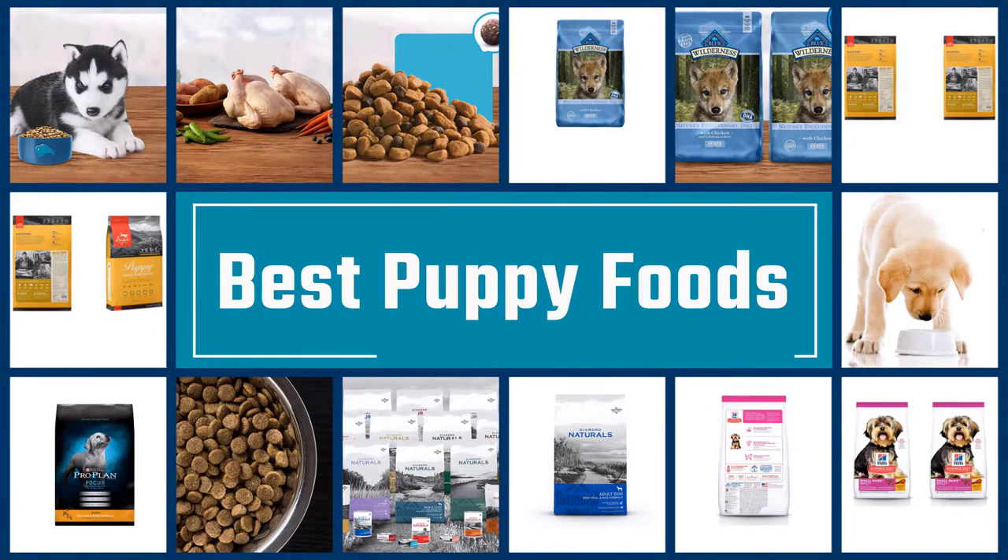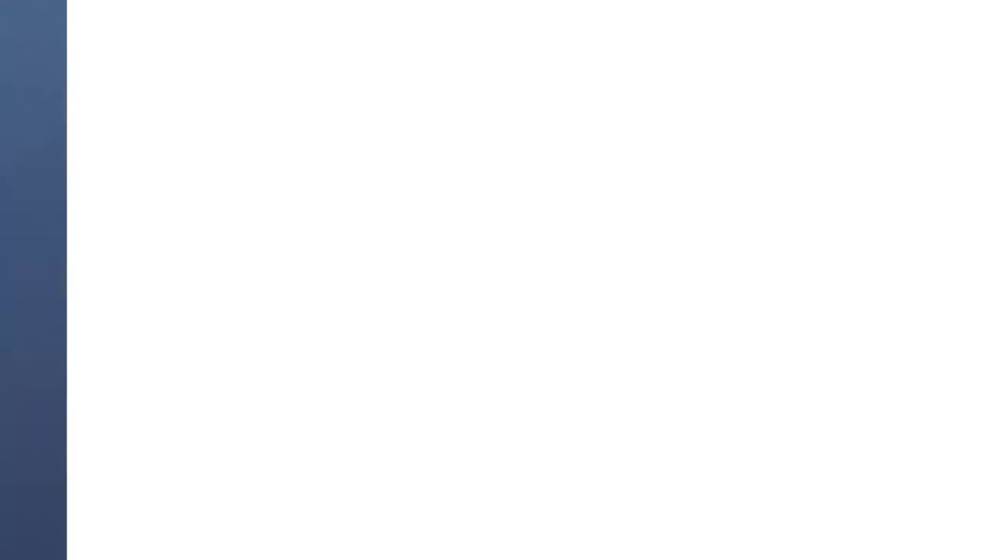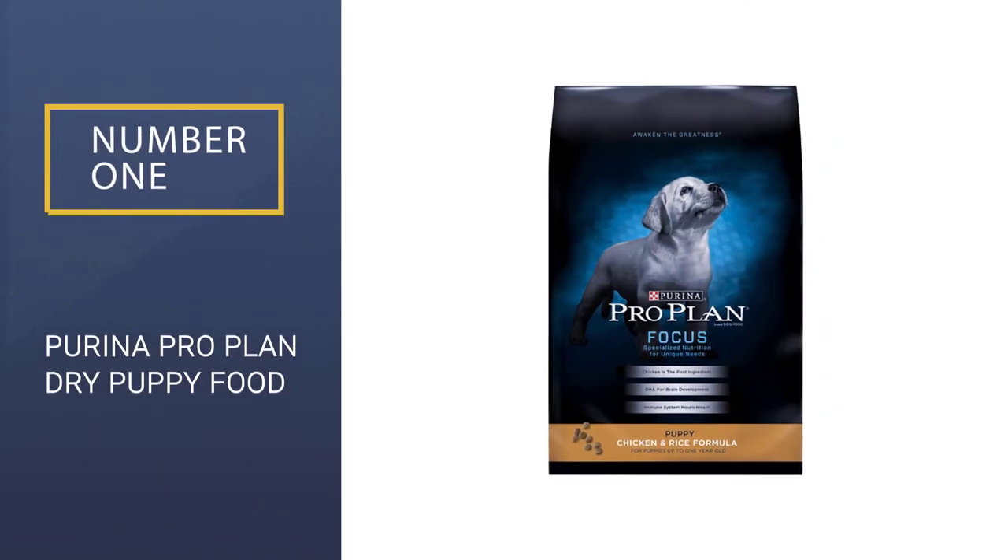If you are looking for the best puppy foods, here is a collection you have got to see. Let's get started. Number 1: Purina Pro Plan Dry Puppy Food.